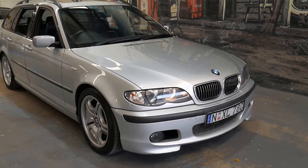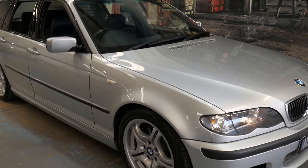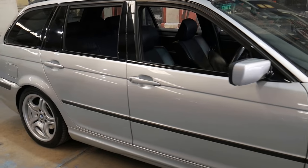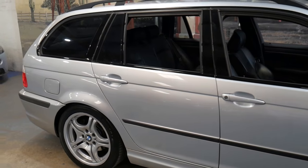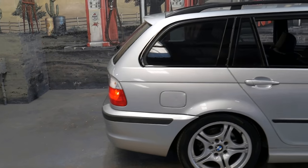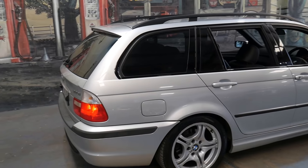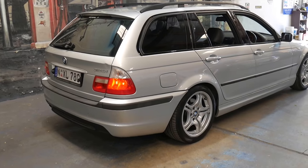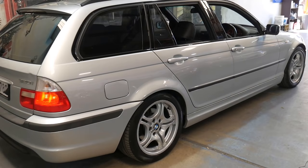Welcome to the Oldtimer Centre. My name is Philip Tarrant and I'm going to be talking to you about this 2005 BMW 320i. It's an estate and it's the absolute very last of the E46 series. It's an M Sport.